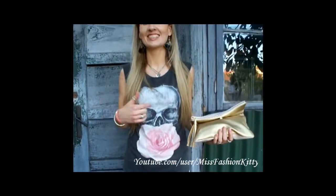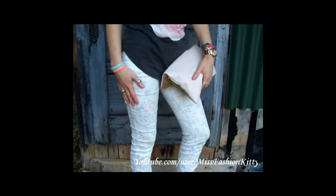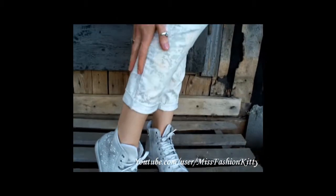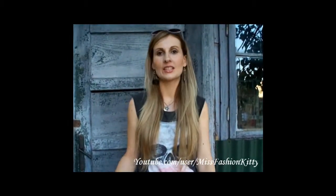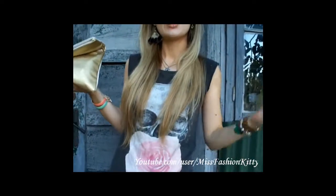I'm wearing this top from Zara — I love it because of the print, the skull and the rose. Then I'm wearing these floral print denim pants from H&M, and I actually did a video on how to style these pants on my channel. They are a bit shorter and I'm wearing them folded. I'm wearing sneakers that I bought in a boutique in Italy — they were originally very uncomfortable and gave me blisters, but now they are very comfy since I broke them in. My clutch is from H&M — I love this gold and powdery pink combo. My sunglasses are from H&M as well and go well with my clutch and the rose on my t-shirt.